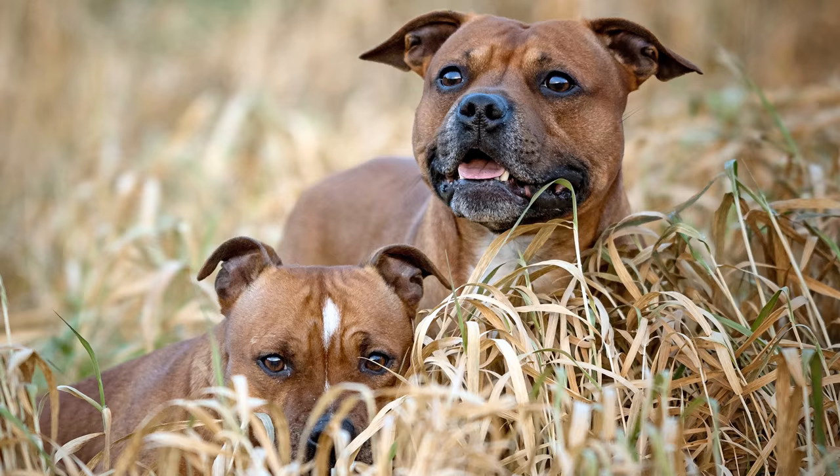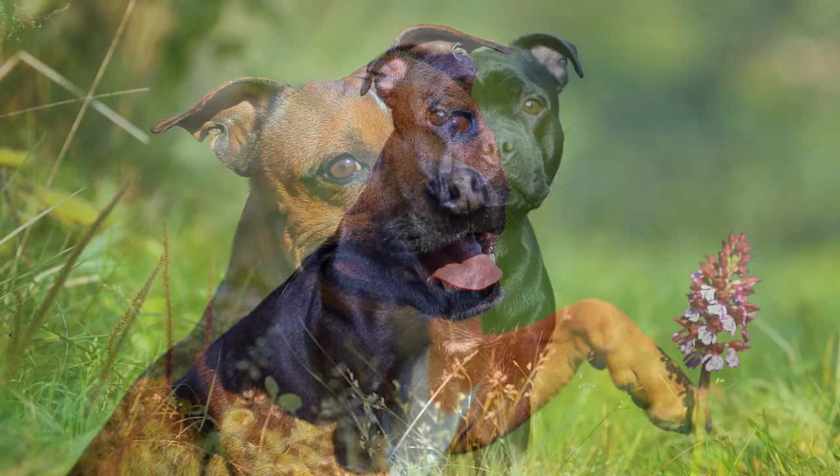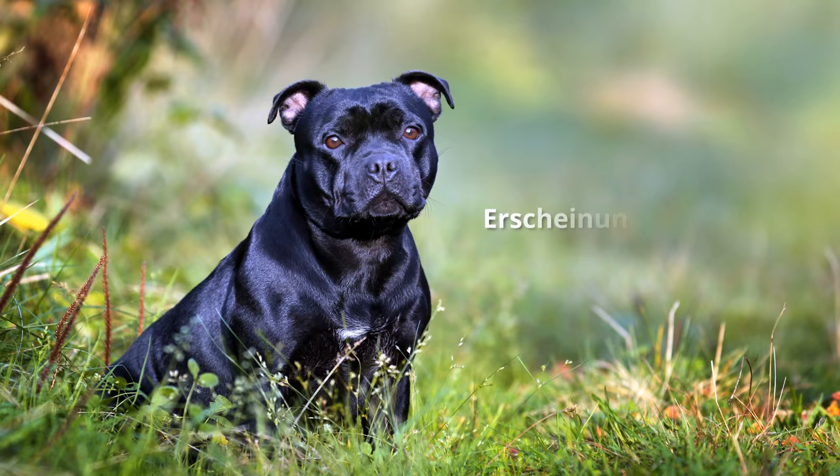Als erstes Land Europas verbot England 1835 Tierkämpfe. Und man konzentrierte sich in der Zucht der Staffs auf Eigenschaften wie zum Beispiel Familientauglichkeit. 1935 wurden die Hunde als eigene Rasse anerkannt.